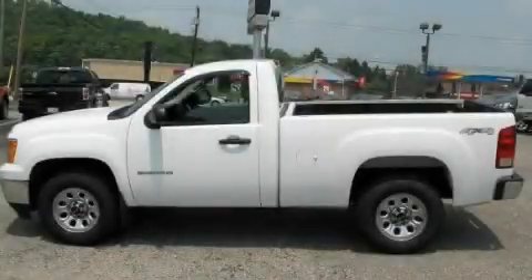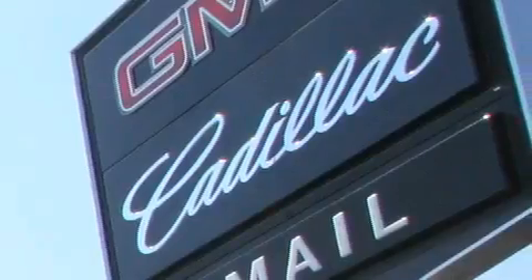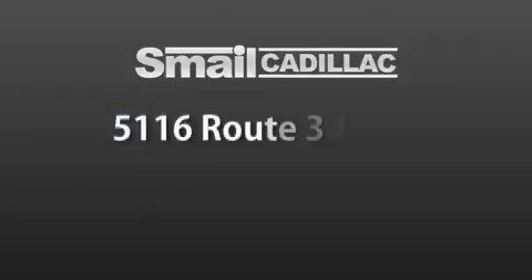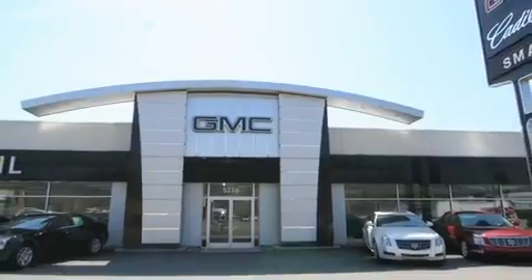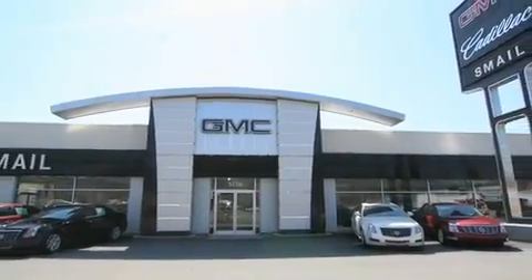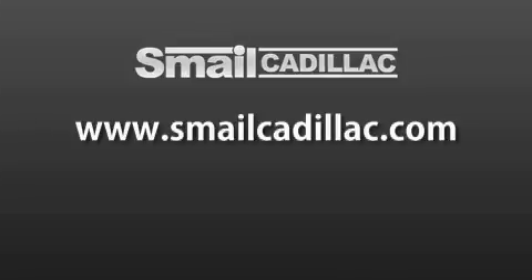Please call today to reserve this vehicle for a test drive. Smail Cadillac is conveniently located at 5116 Route 30 East in Greensburg, just half a mile from the Westmoreland Mall. Contact us today to find out about our financing specials and leasing offers, and make sure to visit us at SmailCadillac.com. Smail Cadillac.